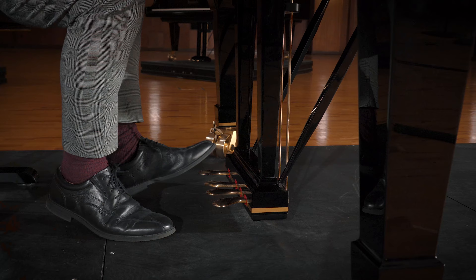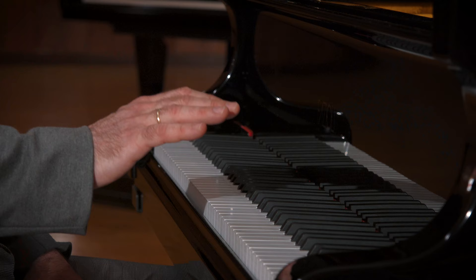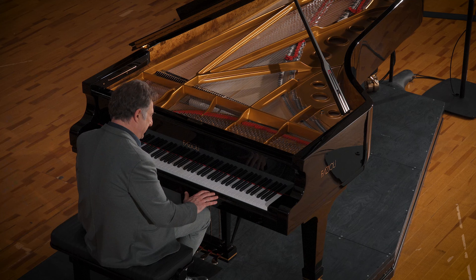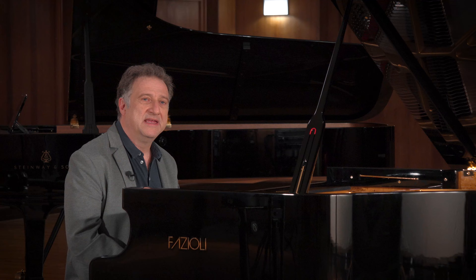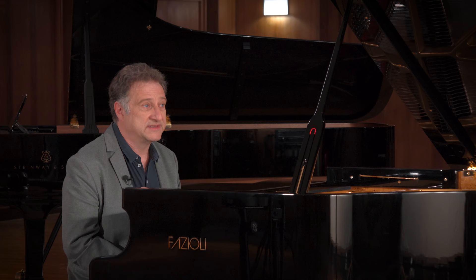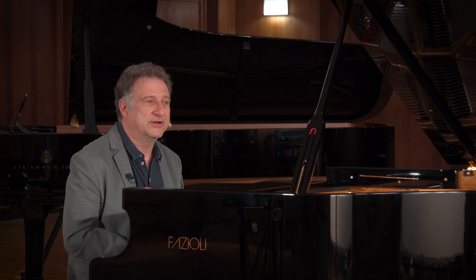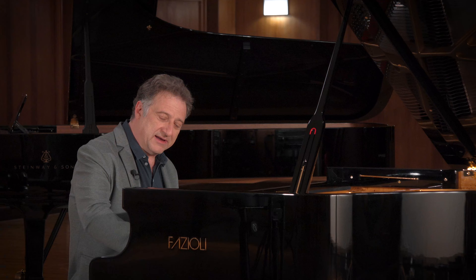Here we have a fourth pedal, which is something very interesting because it lowers the keyboard and brings the hammers closer to the strings. This is a feature which makes things possible that are sometimes almost impossible due to the heavy resistance the modern keyboard usually has. We all know that pianos from Beethoven's times or even earlier had a much lighter action — so we can recreate some of this with the fourth pedal, which is fantastic, like making octave glissandos really easy.